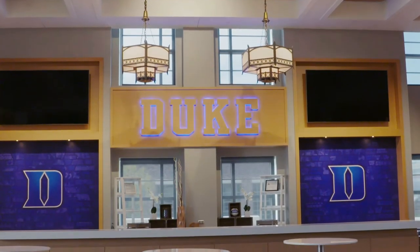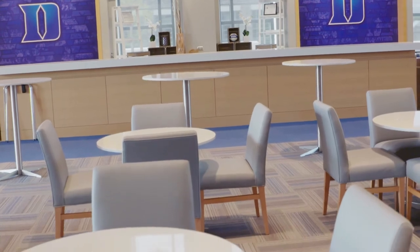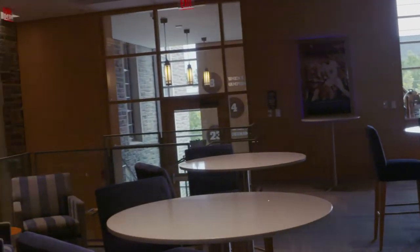And then above us, which is really a neat and new premiere spot in Cameron Indoor Stadium, is called the Champions Club. It's an entertainment space for pregame and postgame, and it also is a space that our teams here at Duke are able to use for pre and postgame meals.